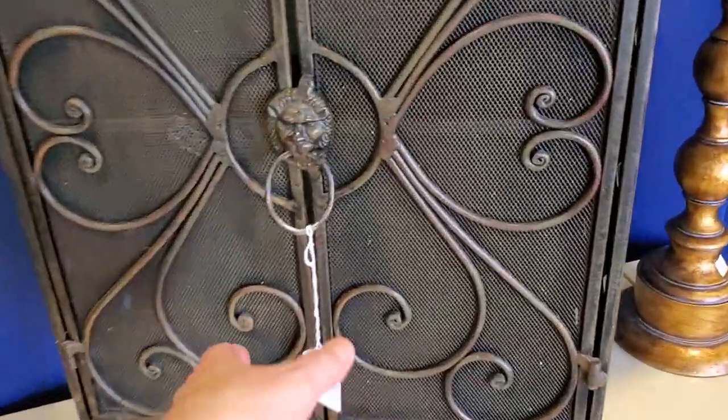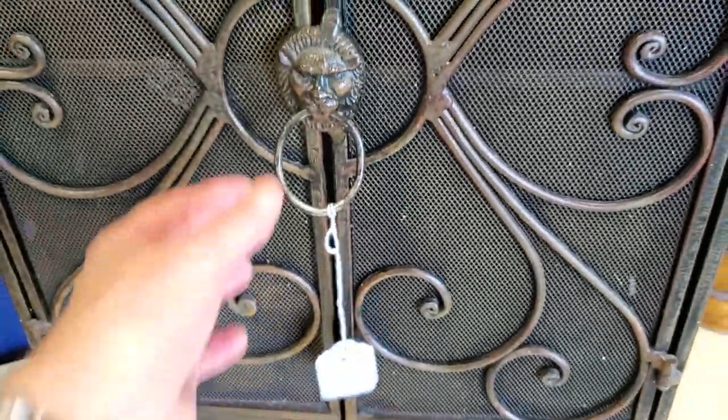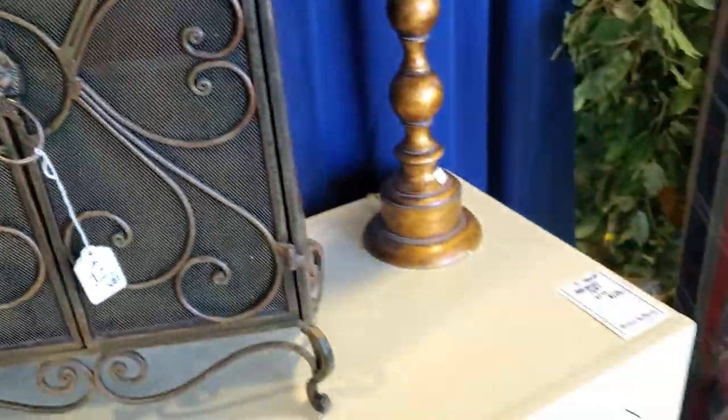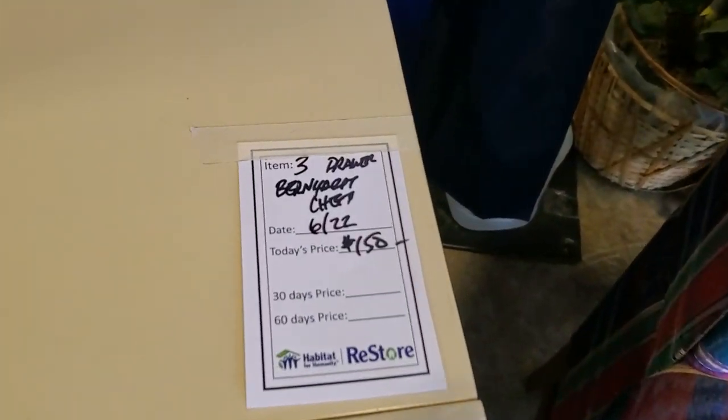So look at this right out of the gate — $28.50. I love this cabinet. I love the metal on it, I love the scroll work. I thought it was so pretty. And of course, you know, they have great furniture all around.